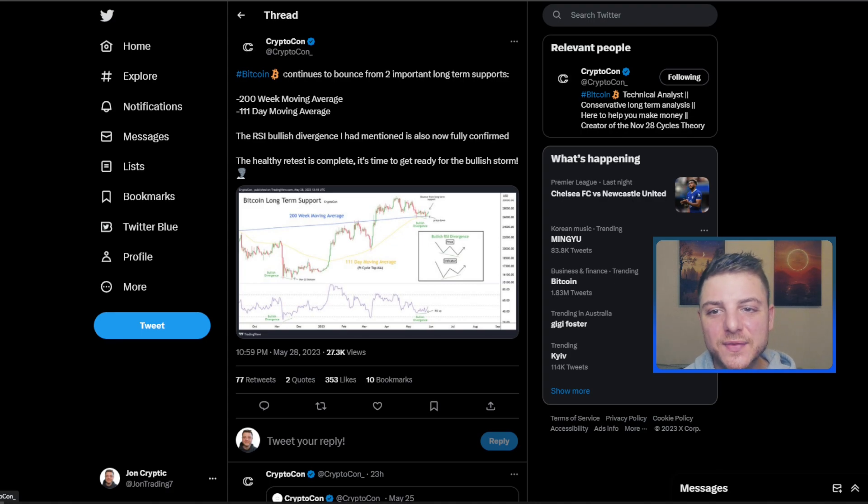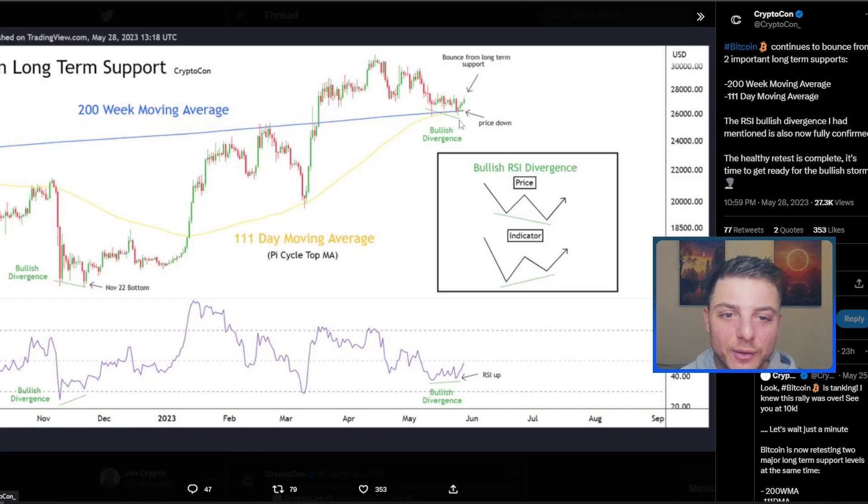As I spoke about in previous videos, Bitcoin continues to bounce from two important long-term supports: the 200 weekly moving average and the 111-day moving average. The RSI bullish divergence I mentioned is now also fully confirmed, and the healthiest retest is complete. It's now time to get ready for the bullish storm. In this area, we made a bullish divergence where price makes a lower low but the indicator makes a higher low.